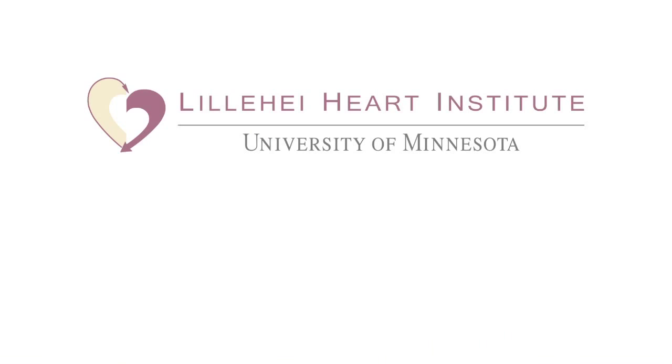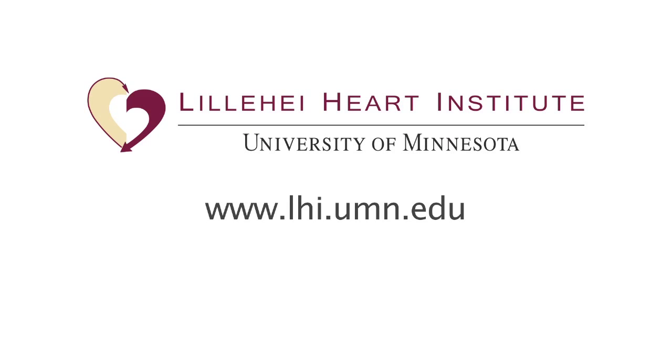We have heard that physicians will use the website, download movie clips, and use that for patient education.